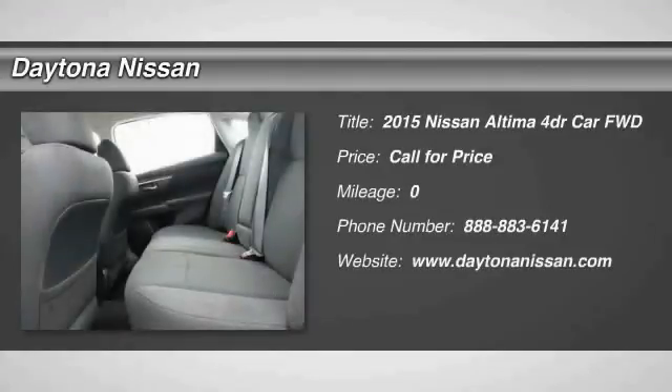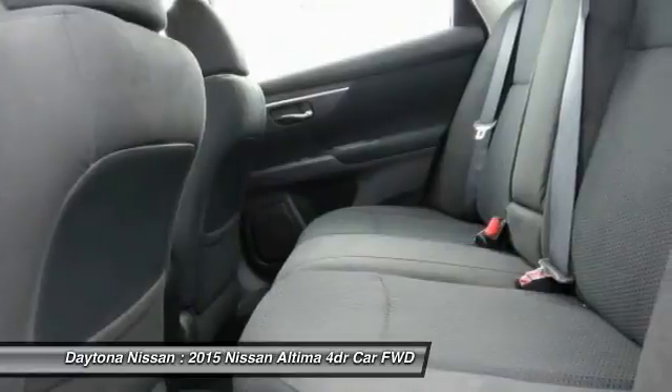Please visit our website for our latest offers. We carry a large variety of new, used, Carfax and certified cars and trucks.